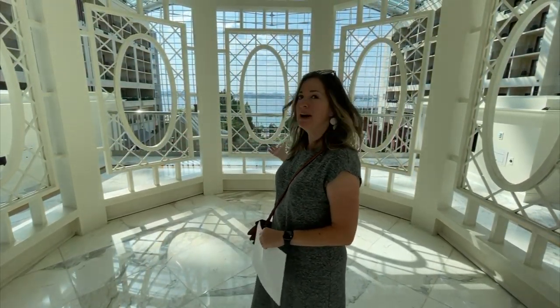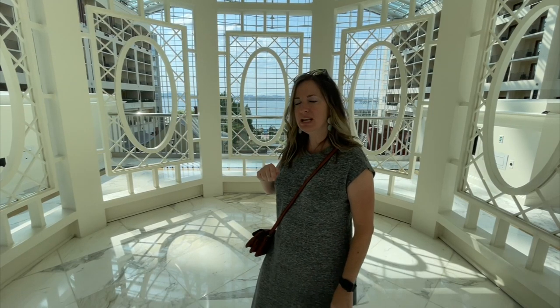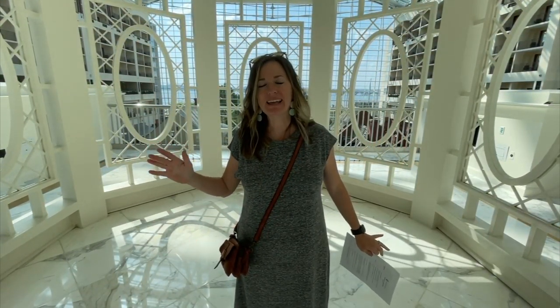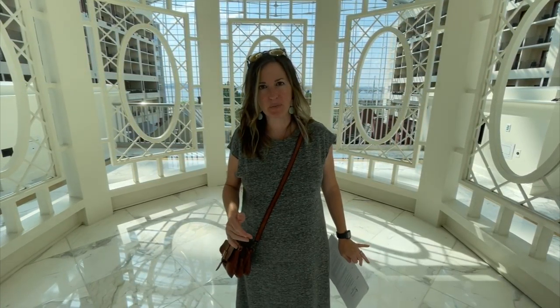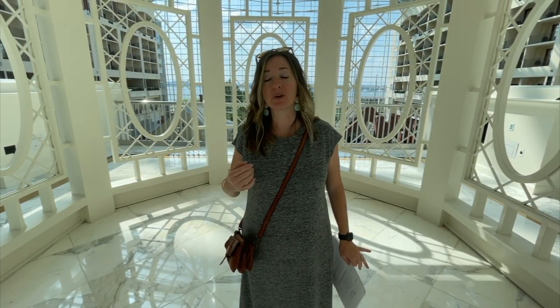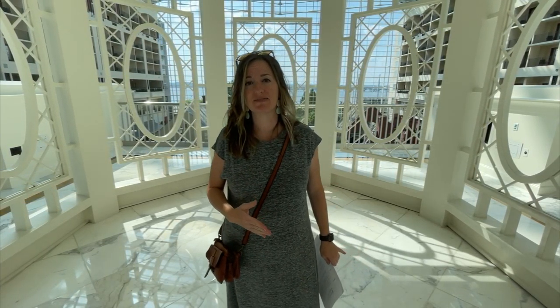Hey guys, it's Phaedra from All Things Phaedra, and this might look a little familiar to you. I've been here before, but it's usually a little colder when I come. I'm at the Gaylord at National Harbor, and this is where I bring my family every year for their ice show and all their Christmas activities.